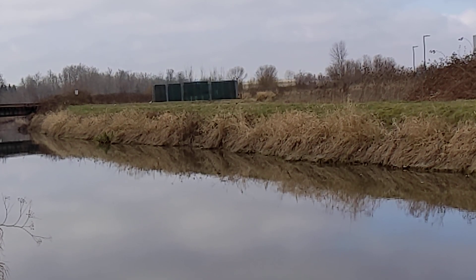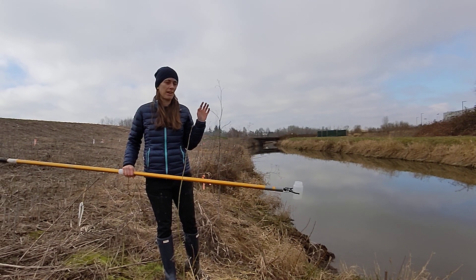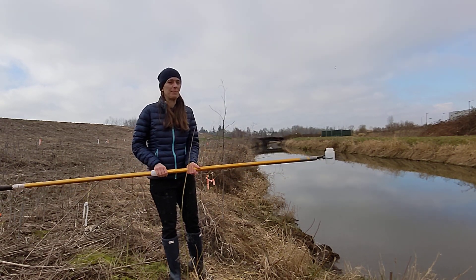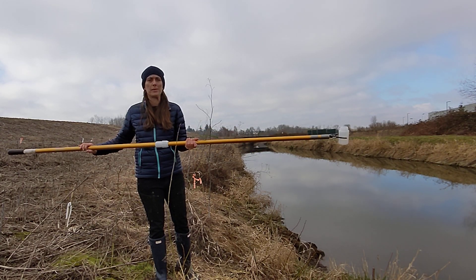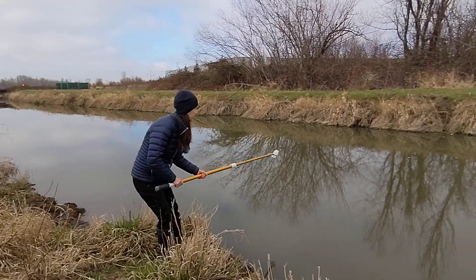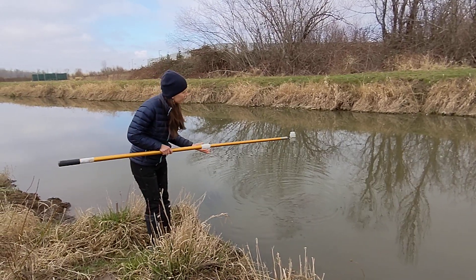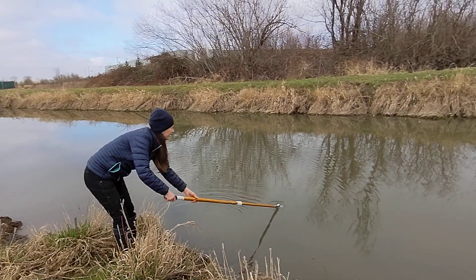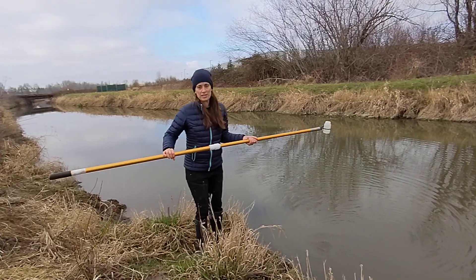There were some coyotes over there — I don't know if they came up on camera. During that pause we just saw a couple of coyotes run in the background, so there are some mammals using this site. Now I'm going to fill this bottle from as close to mid-stream as I can get, and we're going to use this for our next couple of measurements.